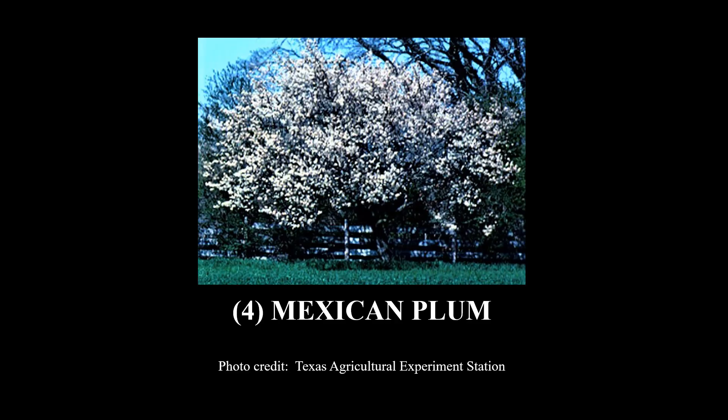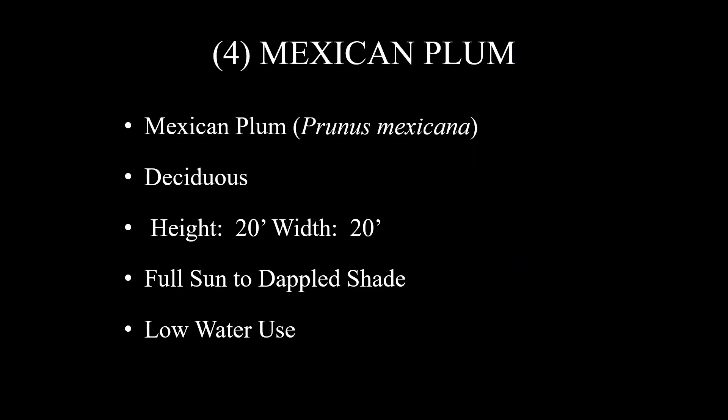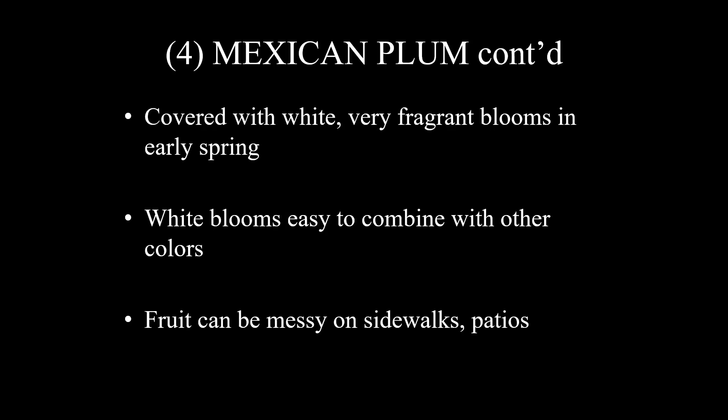Number four on this list is Mexican plum — you can see it looks like a cloud of beautiful white blooms. The scientific name is Prunus mexicana. It is deciduous, about 20 feet tall and 20 feet wide, grows in full sun to dappled shade, and has low water use. It is a tough plant, covered with very fragrant white blooms in early spring, which are easy to combine with other colors. You'll want to be careful not to plant them over a sidewalk or patio, because the fruit can be messy in that situation.